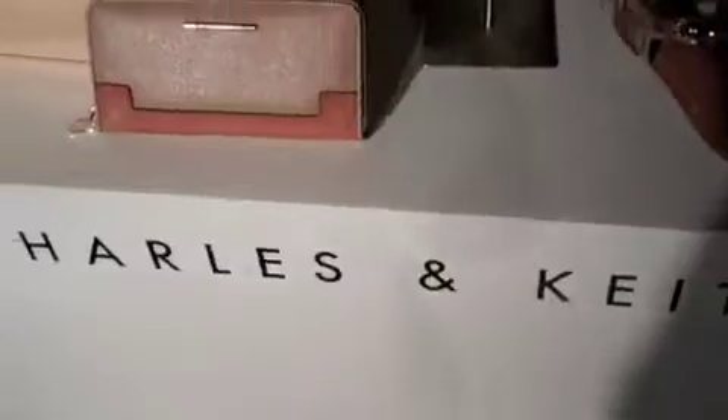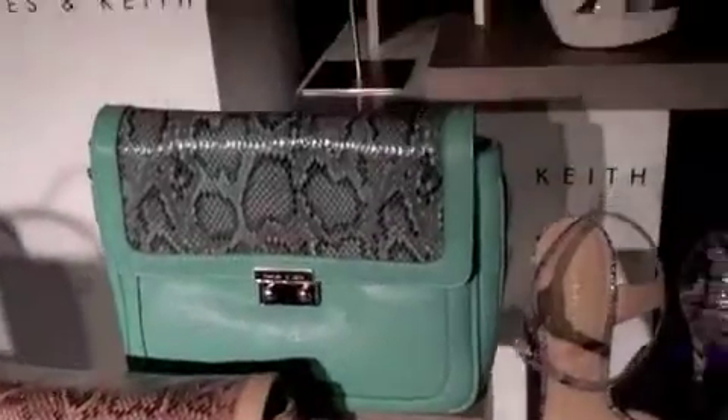Beautiful subtle colours, fresh designs, clean shapes and sporty inspiration is what the collection is made of.